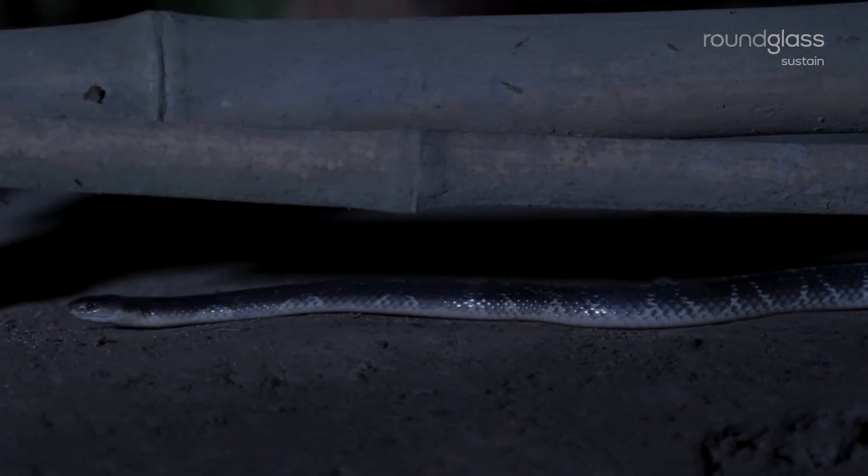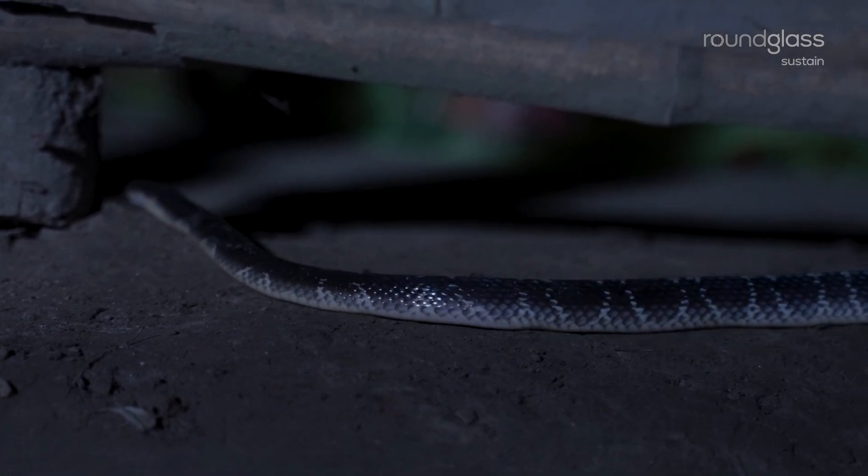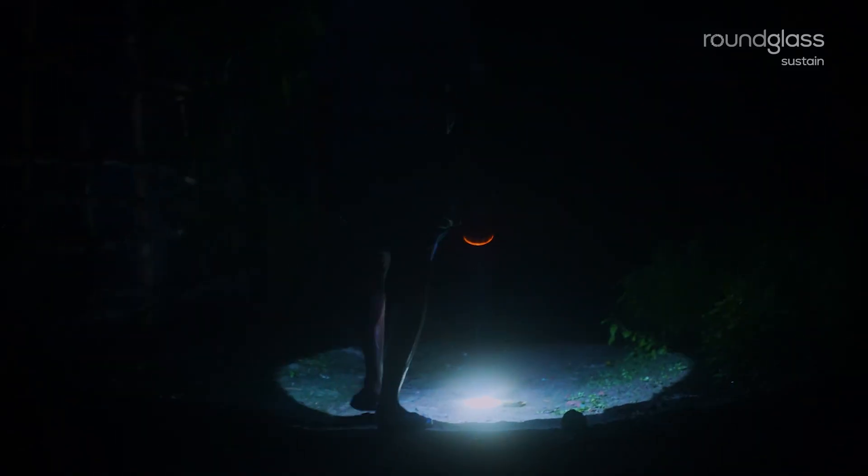Its glossy, bluish-black body with milky white bands makes it difficult to spot in low light. This can lead to accidental bites, especially when people sleep on the floor.